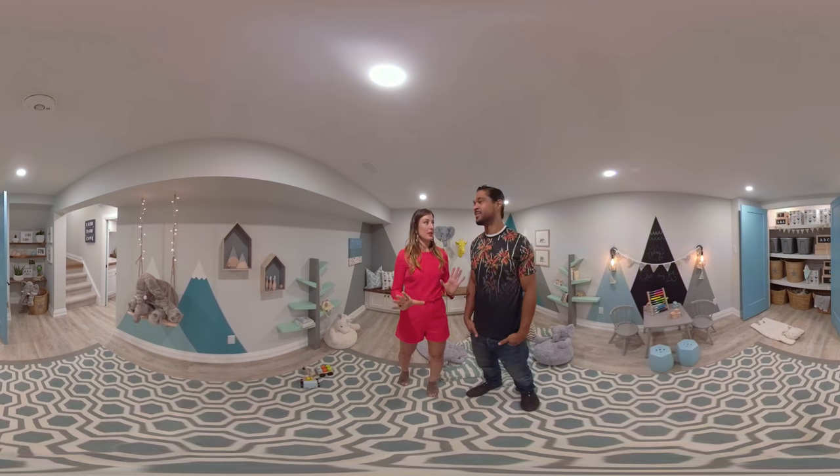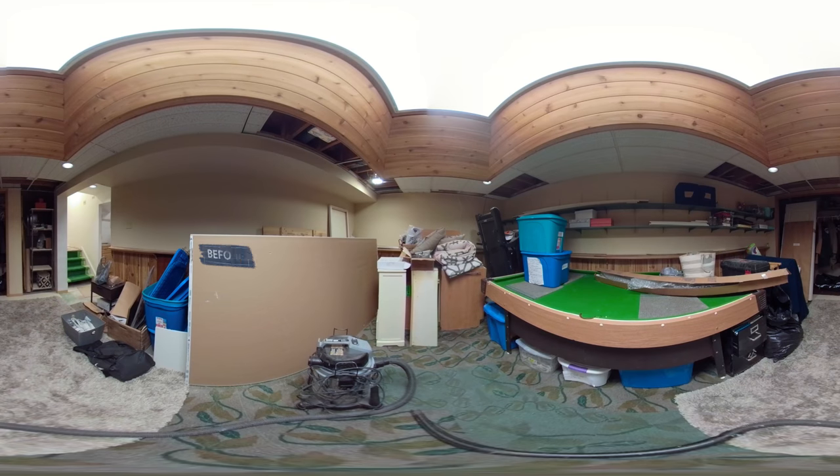Now it is not every day that we get to design a space just for kids, but when we do, we really like to make a jungle out of it.